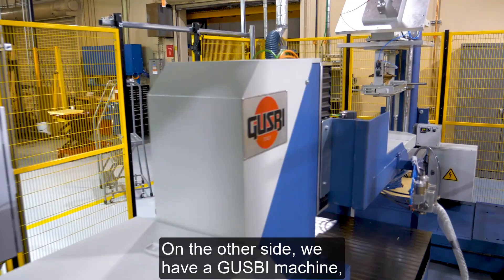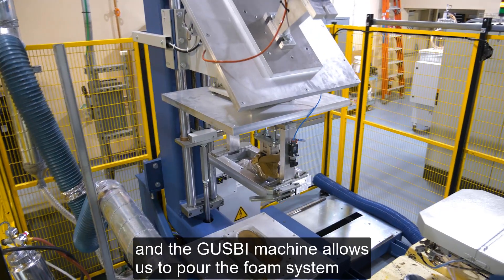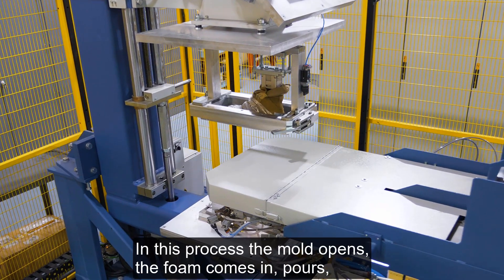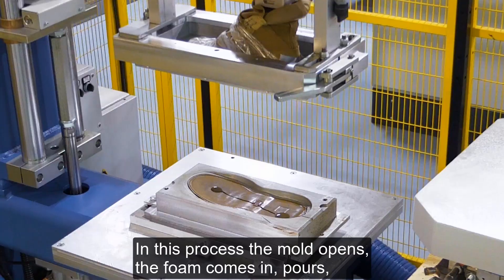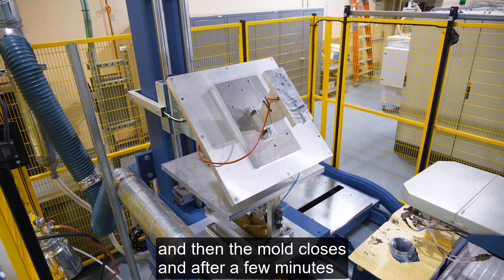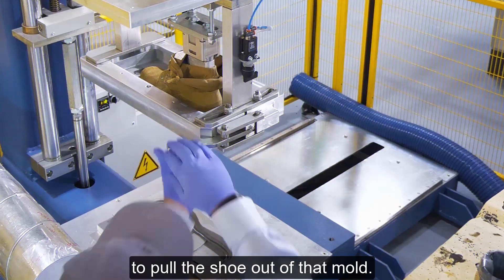On the other side, we have a Goosby machine. The Goosby machine allows us to pour the foam system in between the upper and the outsole. In this process, the mold opens, the foam comes in and pours, and then the mold closes. After a few minutes, the mold opens again and we're able to pull a shoe out of that mold.